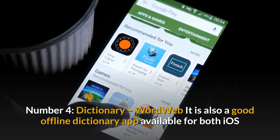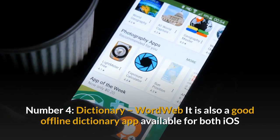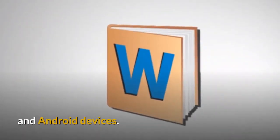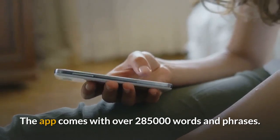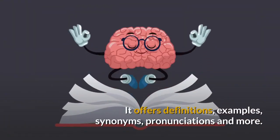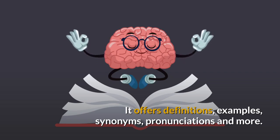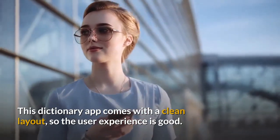Number 4: Dictionary WordWeb. It is also a good offline dictionary app available for both iOS and Android devices. The app comes with over 285,000 words and phrases. It offers definitions, examples, synonyms, pronunciations and more. This dictionary app comes with a clean layout, so the user experience is good.